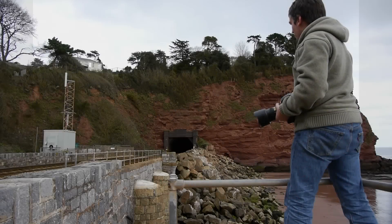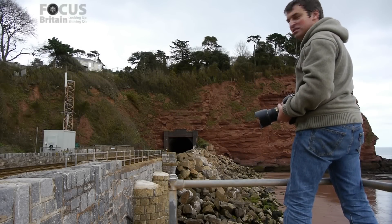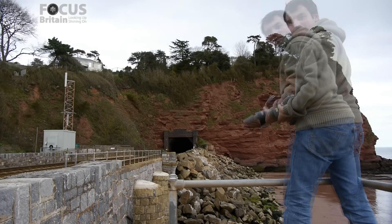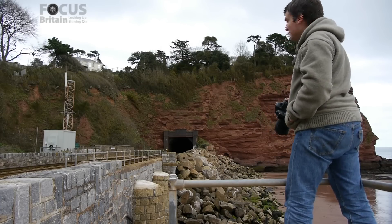Hello and welcome to Focus Britain. My name is Stephen Draper. We're at a very famous location along the Dawlish-Teignmouth Railway line. In front of me here is Parsons Tunnel, and this has been the site of many famous train photographs and paintings over the years. The train's due at any time in the next few minutes, which is why I've taken up position on these railings here.